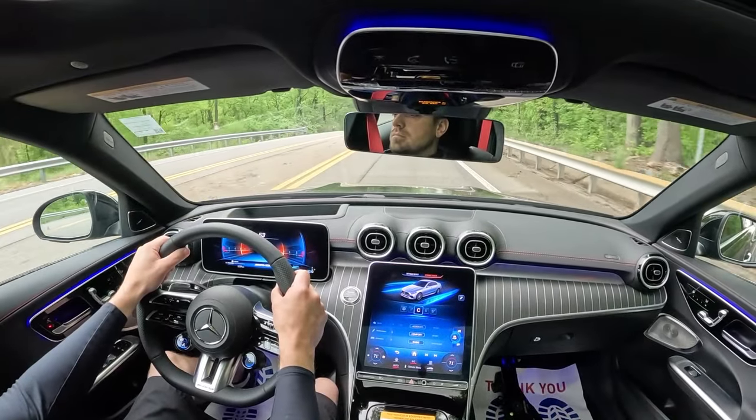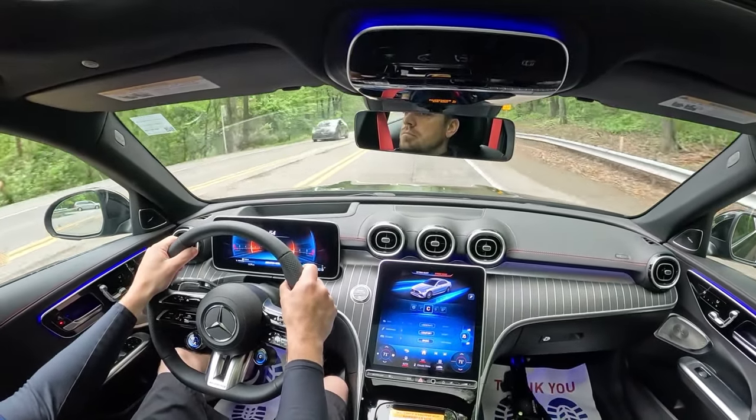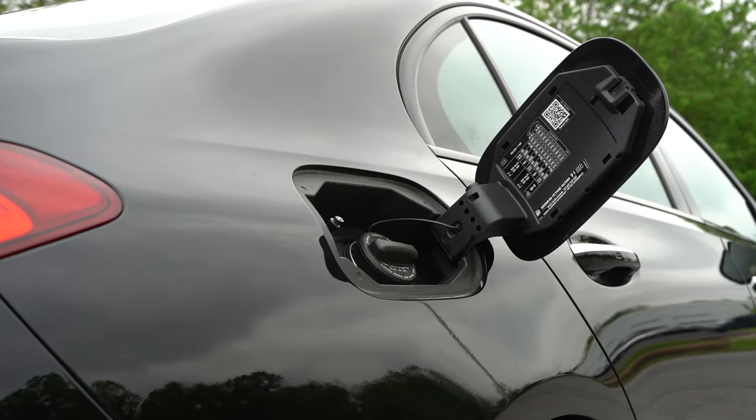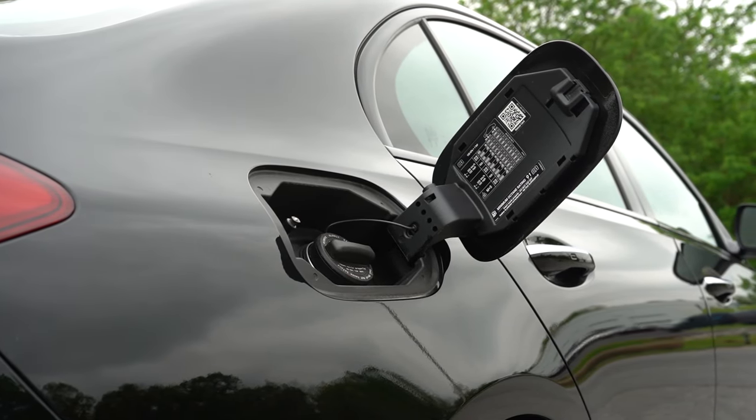Top speed, if you're interested, is 165 miles per hour — that's impressive. MPG numbers come in at 20 in the city and 28 on the highway, taking premium unleaded fuel.